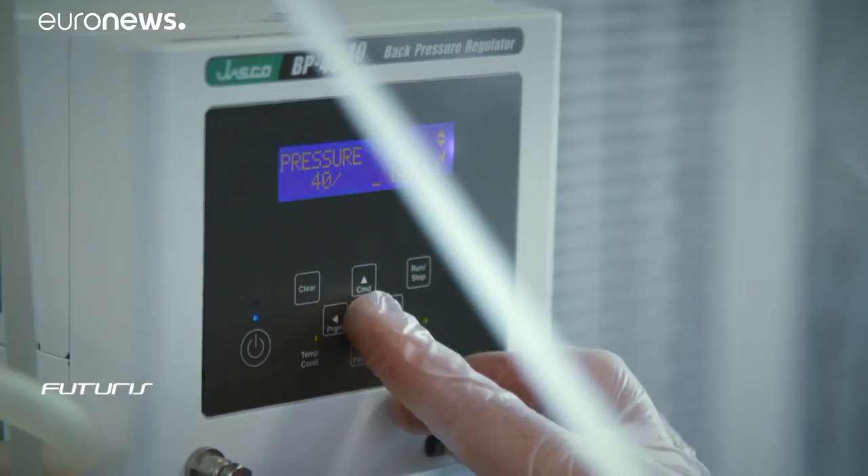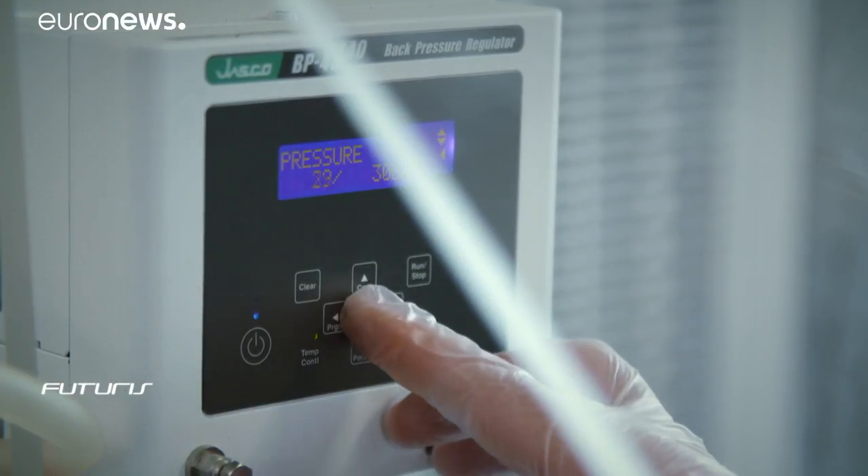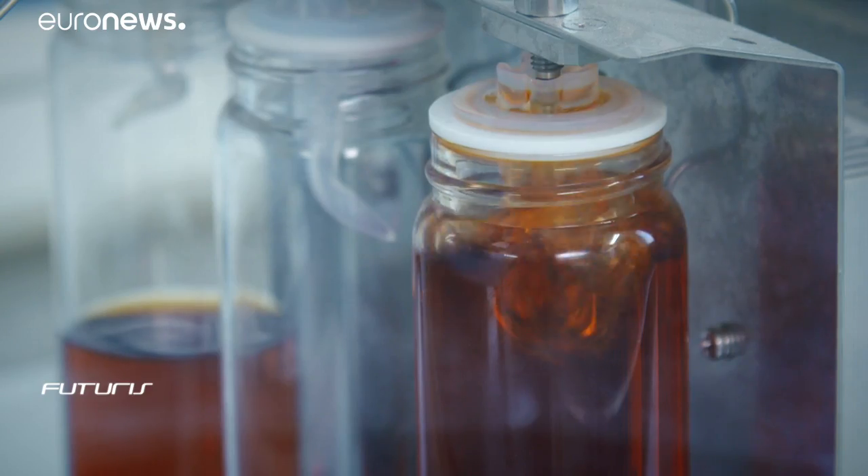We inject carbon dioxide into the microalgae at a very high temperature. Pressure can reach up to 300 or 400 bars. We obtain a solution that contains both the gas and the microalgae oils. We then release the solution back to normal atmospheric pressure. CO2 is released into the air or recycled for further processes. Being heavier, microalgae oils stay at the bottom of the container and we can recover them.